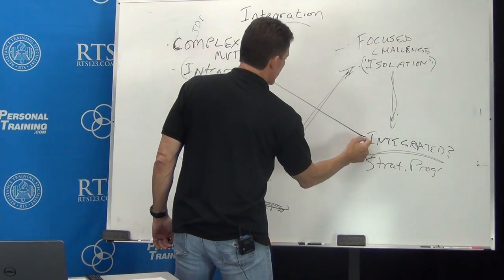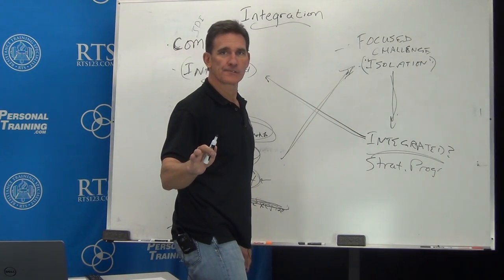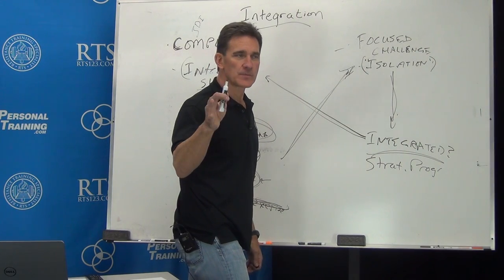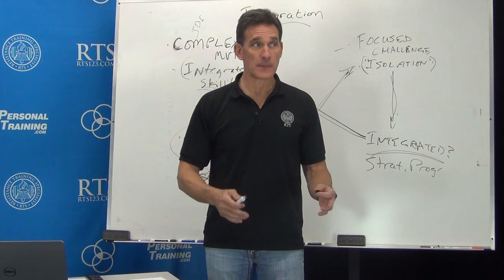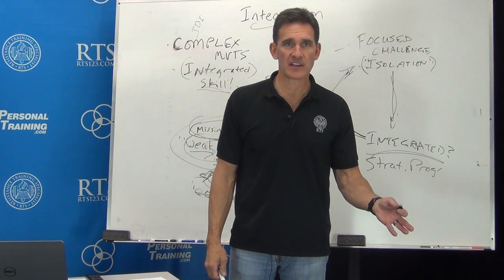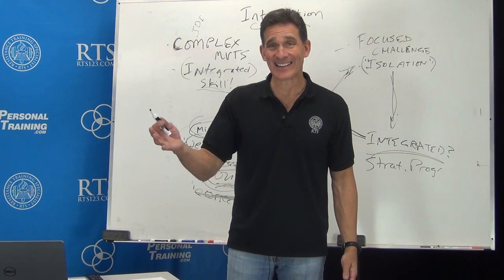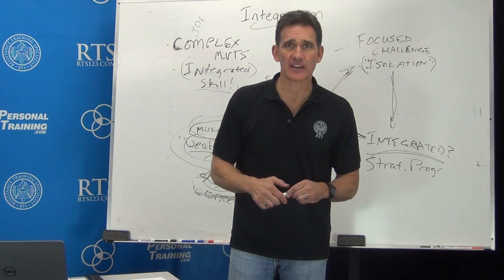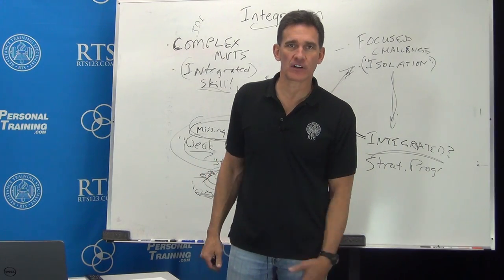Then what do we have to do? Throw it back in — how? Strategic progression. You want to run? Maybe we should walk. You want to walk? Maybe we should stand. You want to stand? Maybe you need enough output and joint control to stand up. Standing is not the best way to learn to stand or improve standing — you have to already be able to stand to get better at standing. You've got to be there to work on the skill of it.